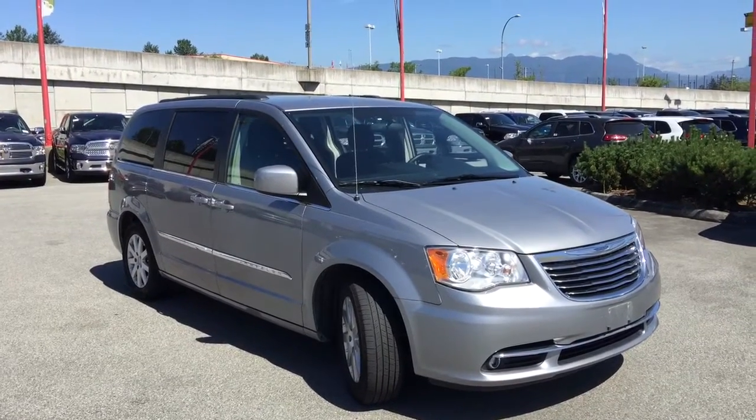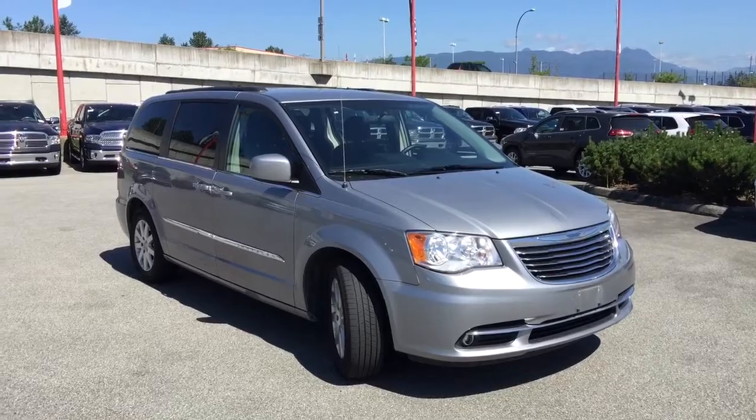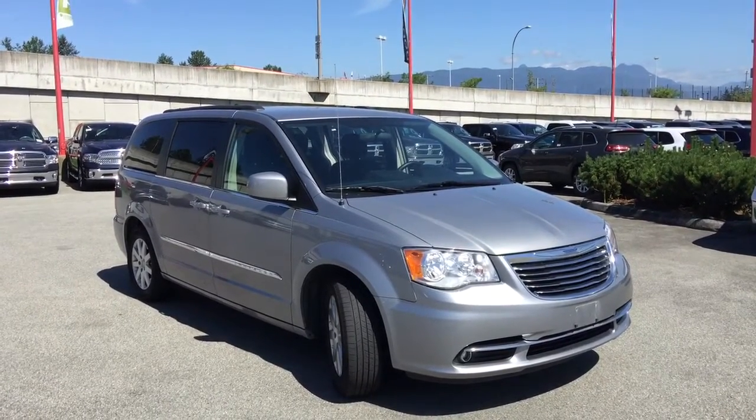Welcome to Maple Ridge Chrysler! My name is Jamarly and today I'm excited to show you this Billet Metallic 2015 Chrysler Town & Country with FlexFuel.